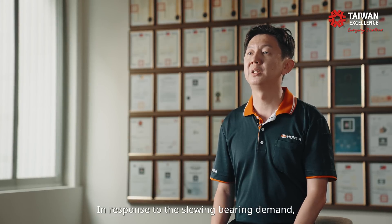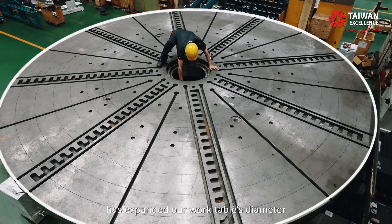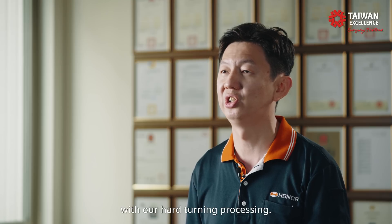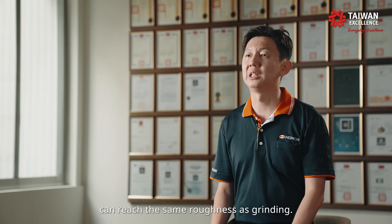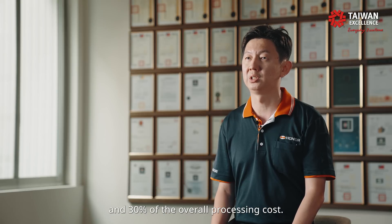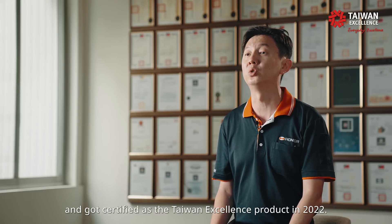In response to the slewing bearing demand, Honor's new VL400C2R has extended our work table's diameter up to 6 meters, and built a dual-frame design in order to fulfill one-setup processing. One of the advantages of our VL400C2R is the capacity to replace grinding with hard turning processes. After our one-setup machining process, the surface roughness can reach the same level as grinding. Therefore, the VL400C2R can help our customers save 30% of the machine cycle time and 30% of the overall processing cost. The VL400C2R has been recognized by the Taiwan Top Award for innovation and certified as a Taiwan Excellence product in 2022.